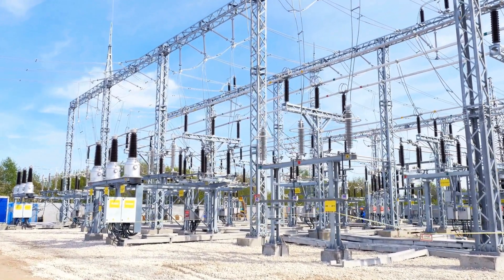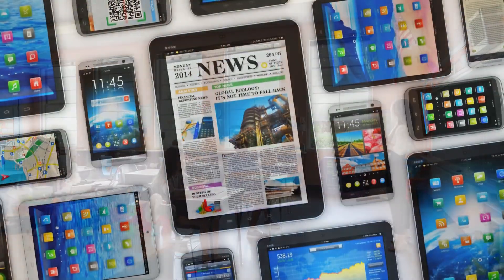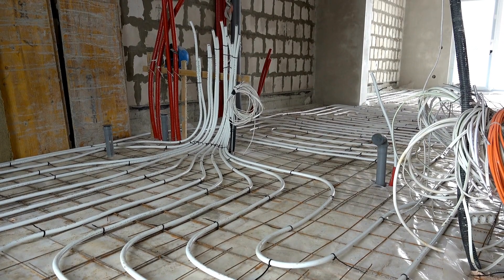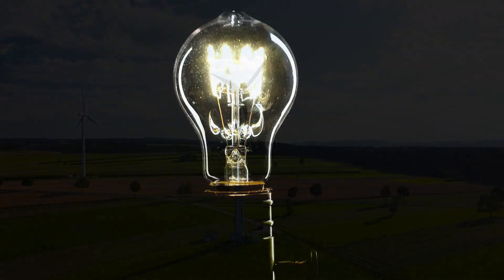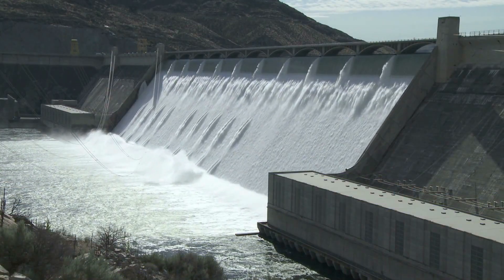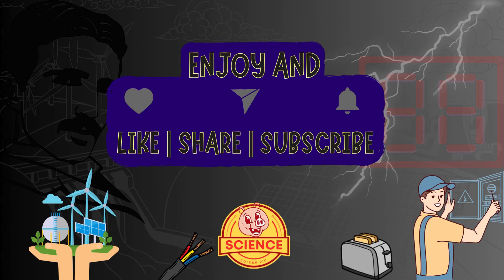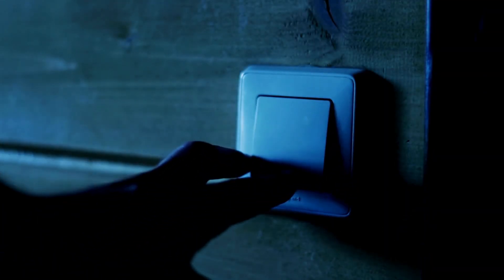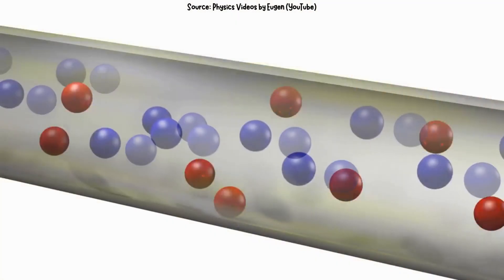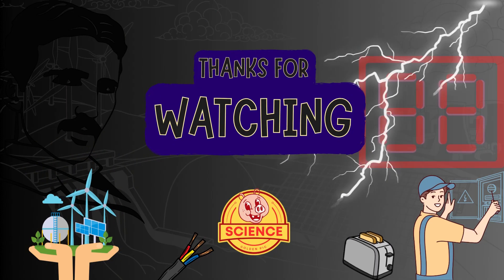Electricity is all around us, powering our homes, schools, and even our favorite electronic devices. From heating to lighting, and from wind to water, there are so many ways we can use this amazing energy. So next time you turn on a light switch, remember the tiny electron superheroes racing through a circuit to bring you brightness. Thanks for watching.